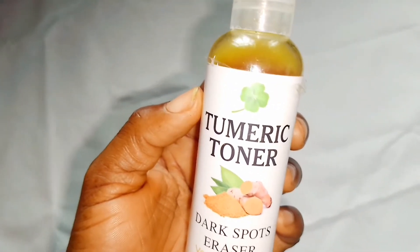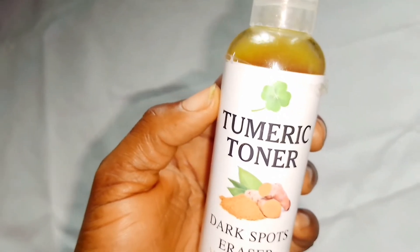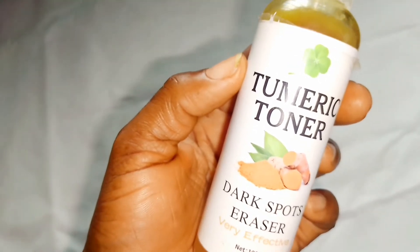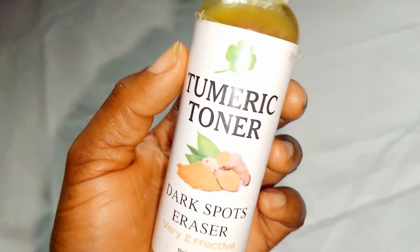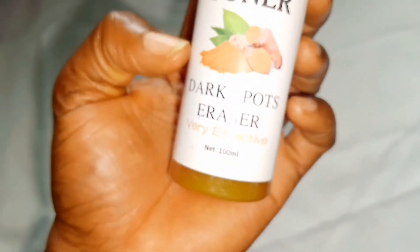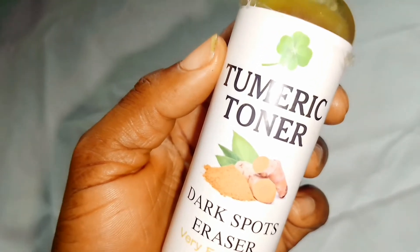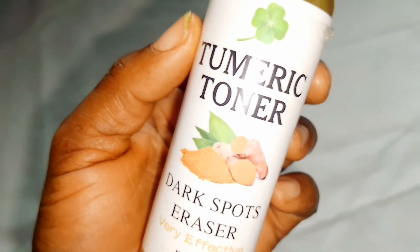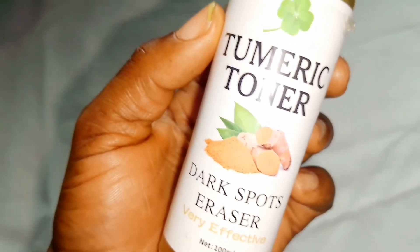I just love the fact that it's produced to tackle a particular problem and it gives an amazing result to that problem. If you are making use of this turmeric toner, just be assured that you are actually going to see an amazing result. The ingredient is very, very good. I read the ingredients before I bought it, and it's made of lots of natural ingredients combined together — that is why it's so effective. It contains castor oil, licorice, ginger root, turmeric root, and glycerin.